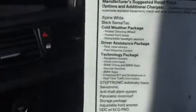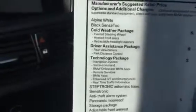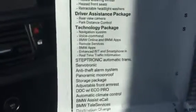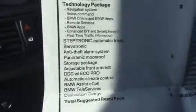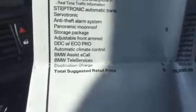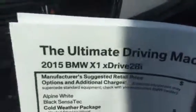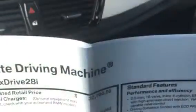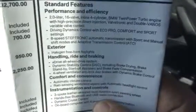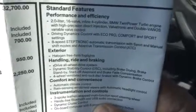You've got your original window sticker here with all the options. You've got your cold weather package, heated steering wheel, heated front seats, retractable headlight washers, rear view camera, park assist technology package — which gives you the navigation, voice command, BMW Online, BMW apps, remote services, enhanced Bluetooth smartphone, Steptronic automatic transmission, anti-theft, and automatic climate controls. It's the ultimate driving machine — X1, X-Drive, 28i — with an eight-speed Steptronic automatic transmission.